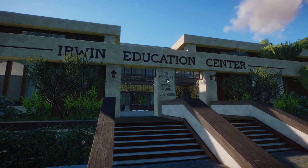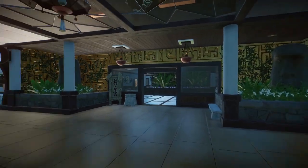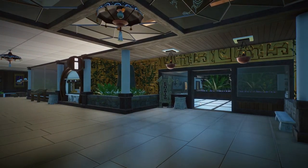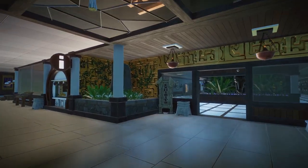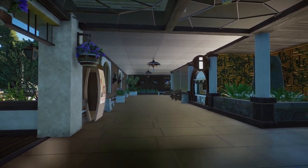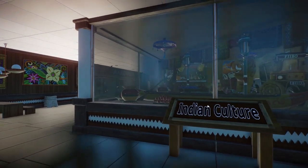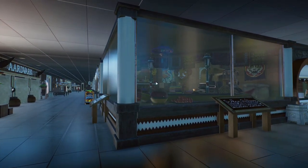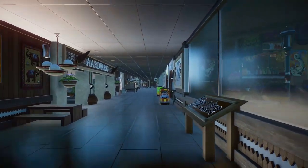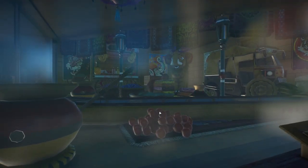Here we go — we got the Irwin Education Center, with a memorial to Steve Irwin from 2006. When you walk in, the first things you come to are the information stands and a gift shop. One of the things I wanted to point out are the education points on each corner of the building. This one is all about Indian culture — I just used all the different scenery pieces for the Indian theme.